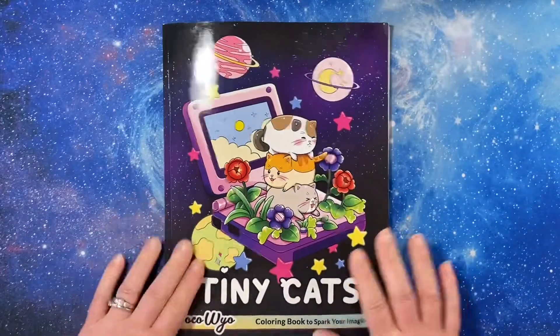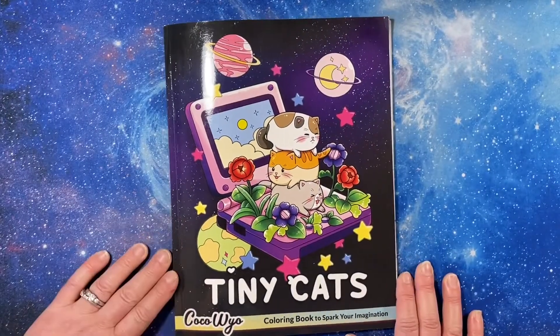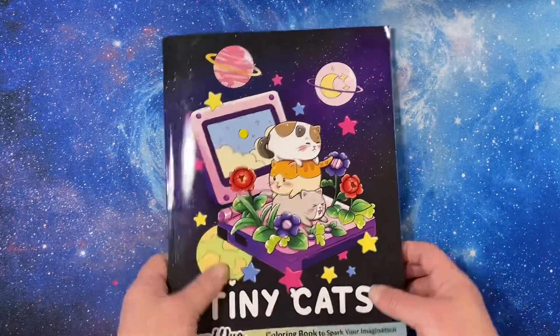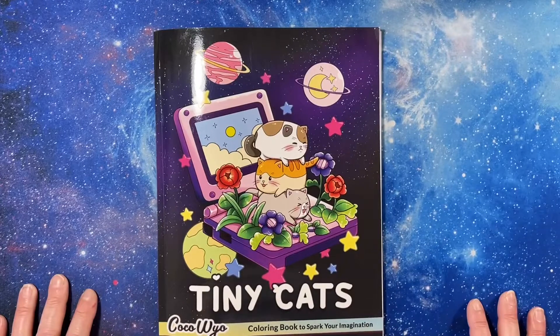Thank you for watching this flip through of the Tiny Cats coloring book by Coco Wiles. Hope y'all have a great day and I will see you in the next video, bye!